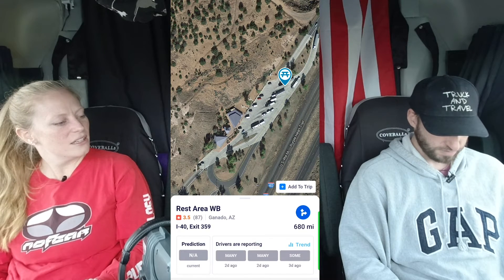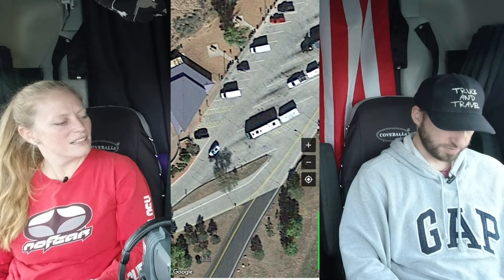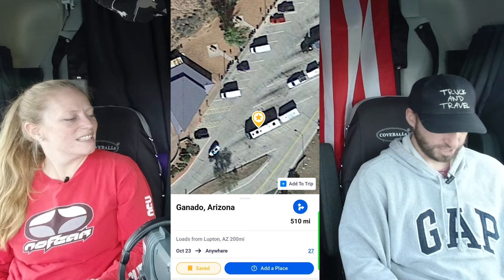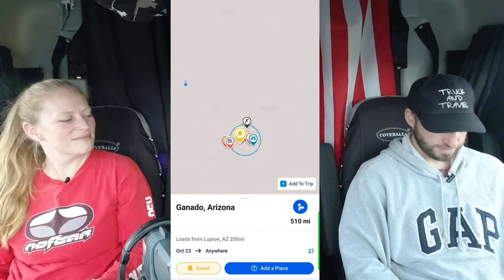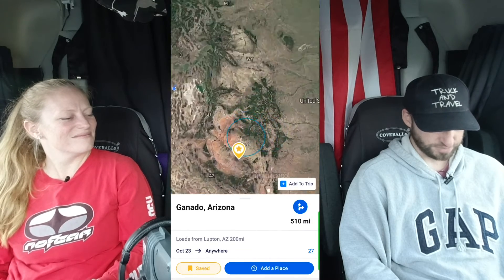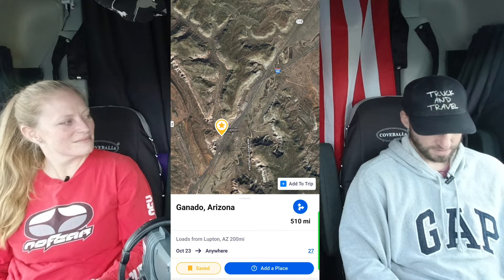To save a location on the app, find a spot at the actual location, hold your thumb down, and at the bottom you'll see a save button. Hit that and it changes the little red dot to a yellow star. When you zoom out you'll be able to see it. That location was off of Interstate 40, and you can get to it from both sides going eastbound or westbound.